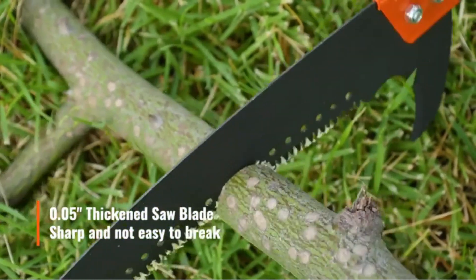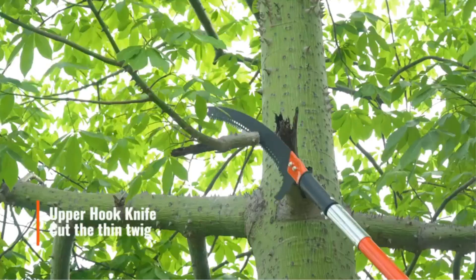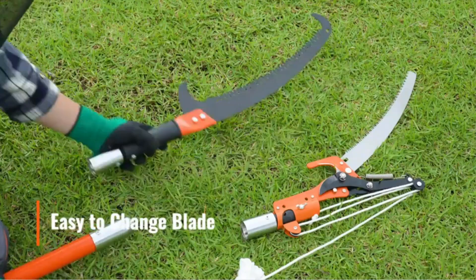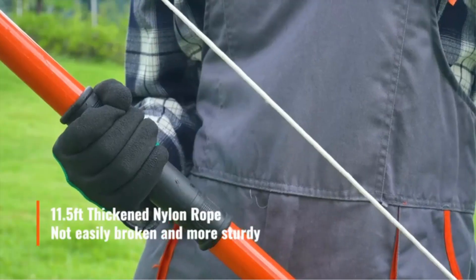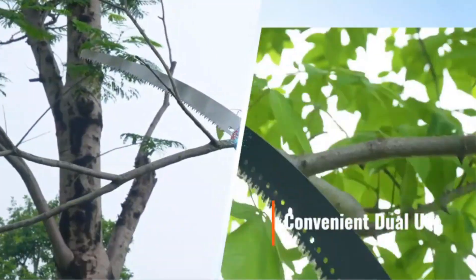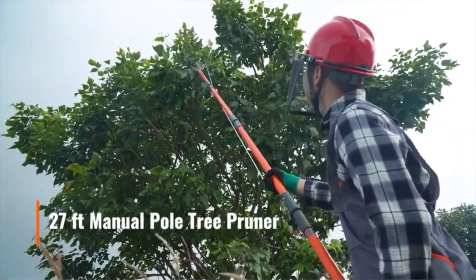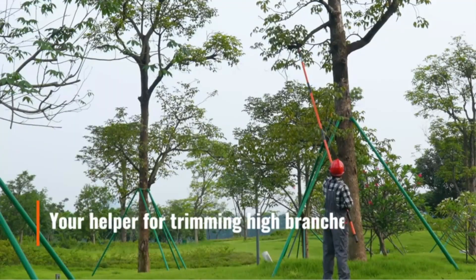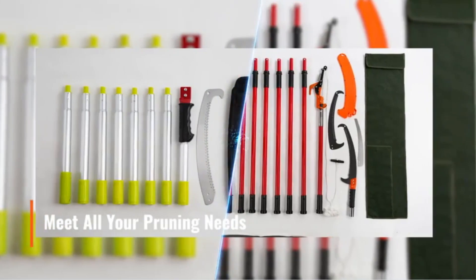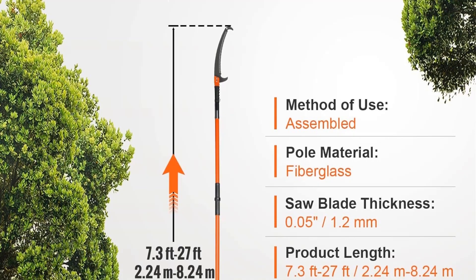The extendable feature ensures that users can adjust the length according to the height of the branches they need to trim. Equipped with a sharp steel blade, the Vever Manual Pole Saw ensures clean and accurate cuts, promoting the health of trees and shrubs by facilitating proper pruning. The lightweight fiberglass handles make the pole saw easy to handle, reducing user fatigue during prolonged use.